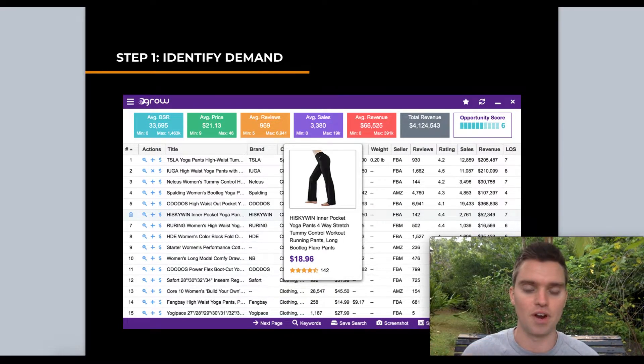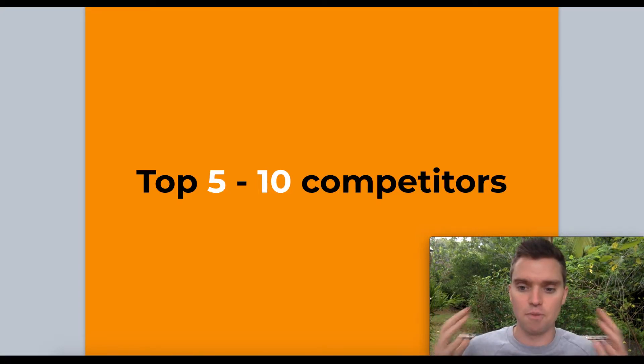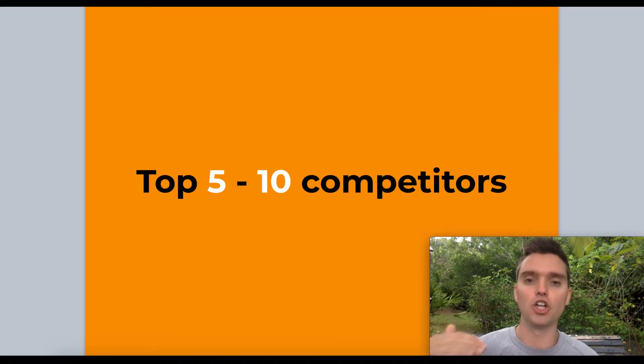Tool number three, which is also very accurate and has a great free trial, is called eGrow. Link is in the description. Same process — look at the sales column and organize from highest to lowest. Use two or three of these tools, whichever gives you the best free trial. I like to use three to have the most data possible.